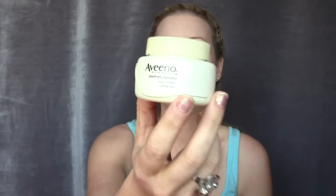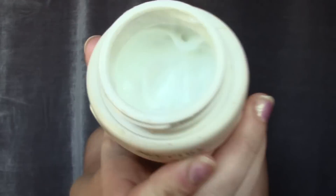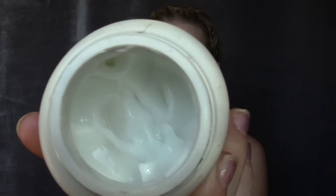For skincare, the night cream I've been using this past month is from Aveeno — it's the Positively Ageless Night Cream. I don't know if it's my absolute favorite, but it's on the cheaper end. I got it on sale at Shoppers Drug Mart. It has a very light floral scent and feels really good on the skin.